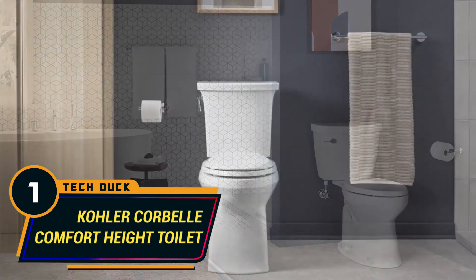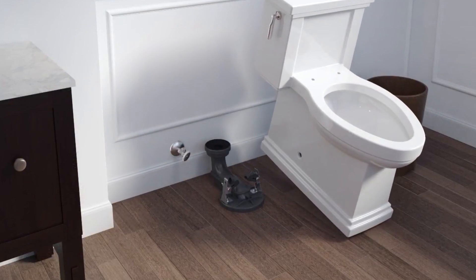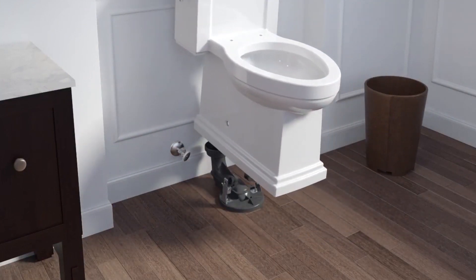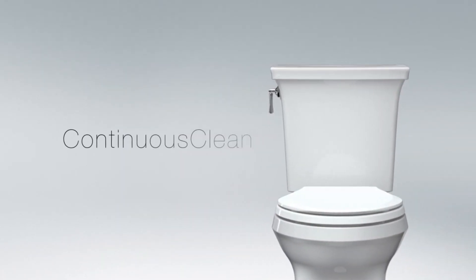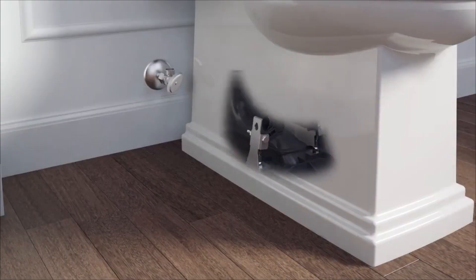Number 1: Kola Korbel Comfort Height Toilet. According to tests made by the company, this toilet seat was capable of flushing 21 tissues, 7 sponges, and 14 golf balls. The Kola toilet seat is extremely efficient, using only 1.28 gallons of water per flush.